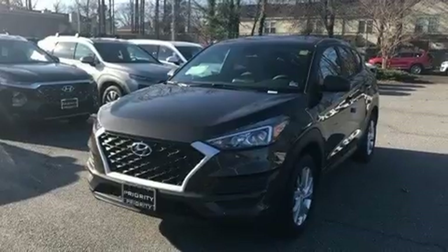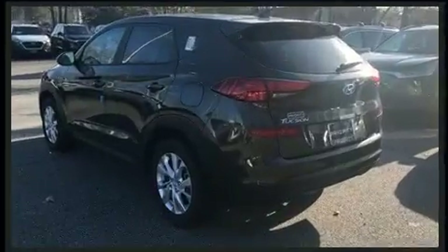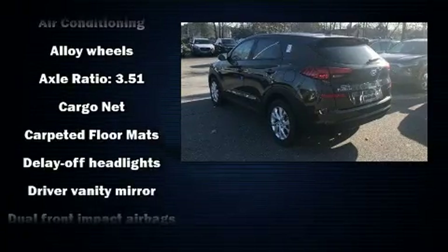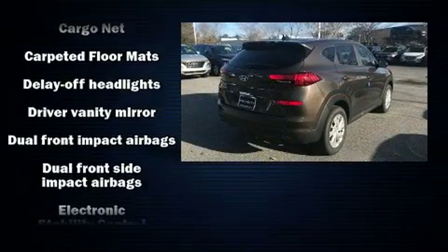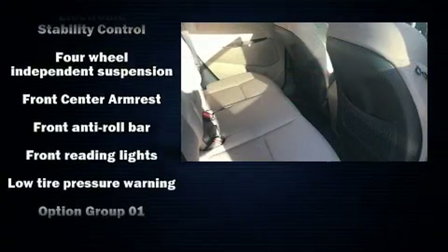Audio features include an AM/FM radio, steering wheel mounted audio controls, and six speakers, enhancing the audio experience throughout the interior.